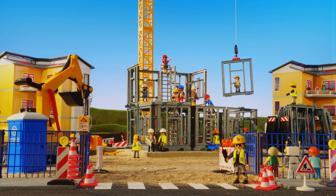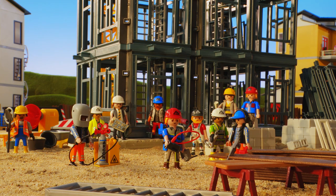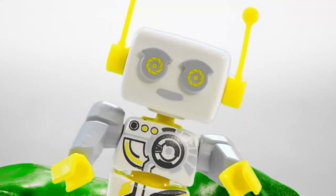Today on Robert Knows, we're going to learn how a house is built and what jobs there are on a construction site. Let's get started.